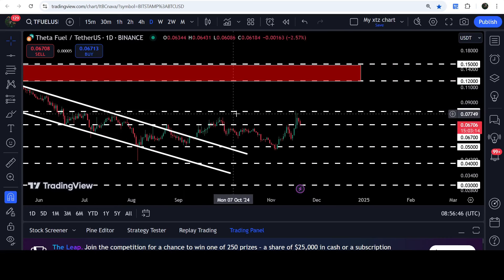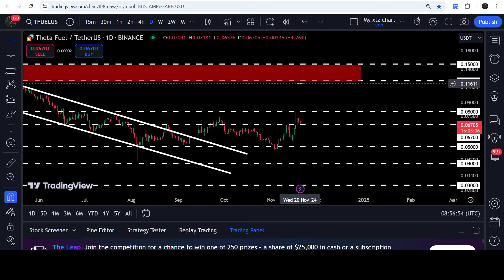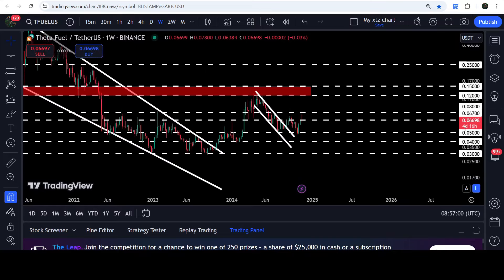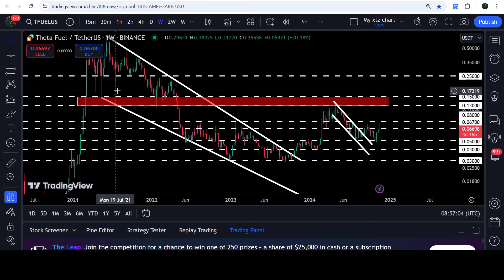Now we need to break out of the next resistance of 8 cents. If the price breaks out of this 8 cents resistance, then an imminent move can be possible up to this very strong and long-term resistance zone that starts from 12 cents and goes to 15 cents. If we take a look at the weekly time frame chart, you can see that this resistance zone from 12 to 15 cents has been previously working as a very strong support.